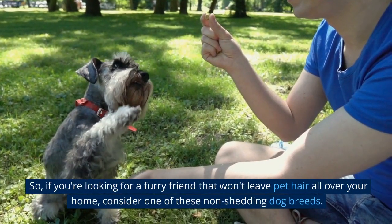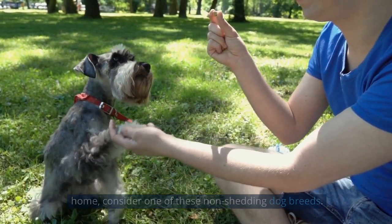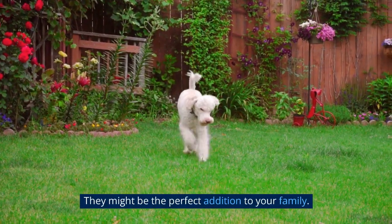So, if you're looking for a furry friend that won't leave pet hair all over your home, consider one of these non-shedding dog breeds. They might be the perfect addition to your family.